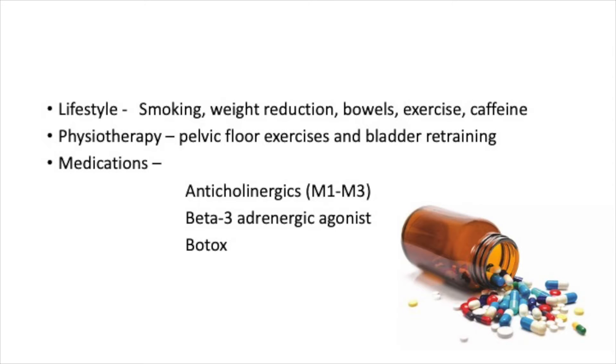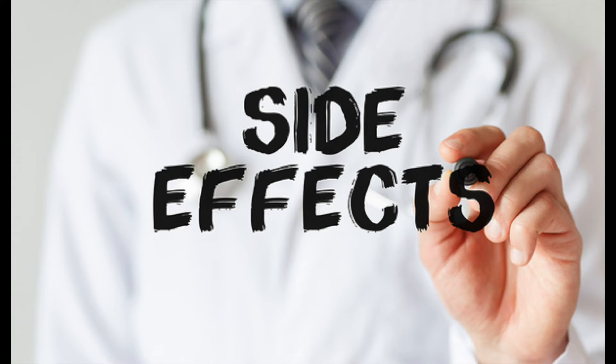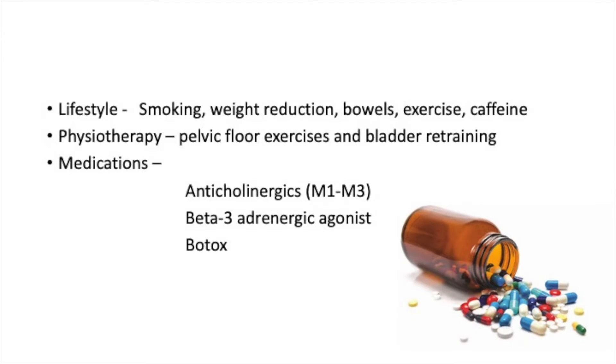For those patients who fail simple measures, medication can help and there are many different drugs available. Most inhibit bladder contraction, but these tablets can have bothersome side effects, meaning that only about one in ten patients remain on the tablet after a year. A newer drug called BetMega stimulates relaxation of the bladder and can be very helpful, but it's not covered on the PBS and care is needed in patients with high blood pressure.